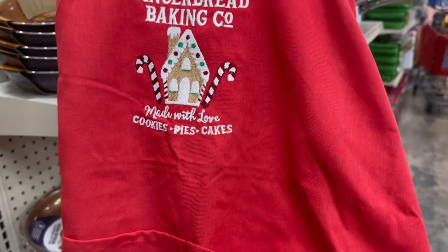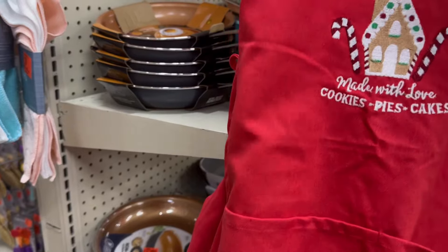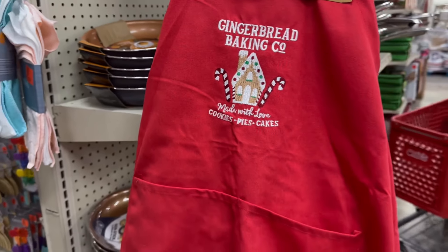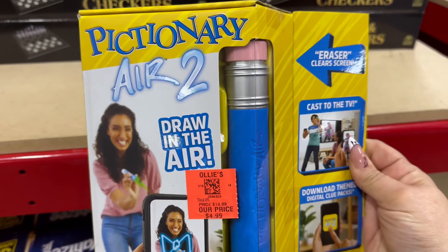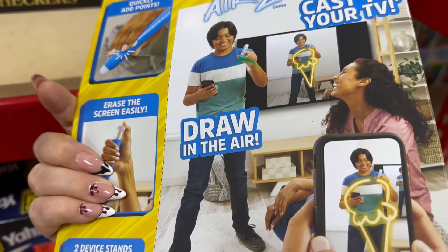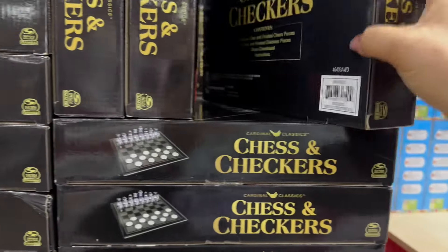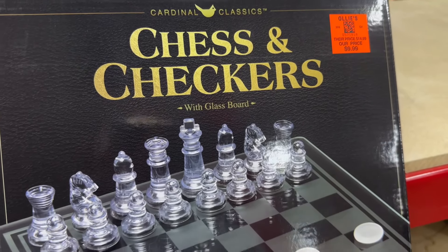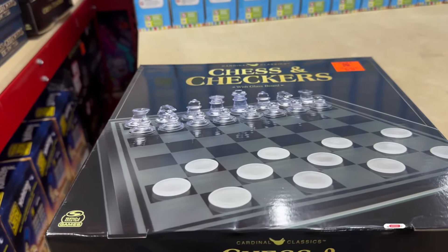They also have adult aprons that are adjustable for $5.99. Over here is a great deal — Pigeonary Air 2 for $4.99. How fun is that? They have some really cool checker sets. This one is a chess and checker set for $9.99 and it's almost like acrylic glass — very classy.